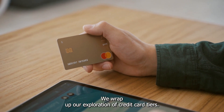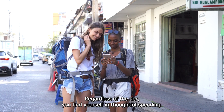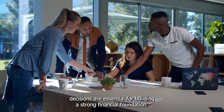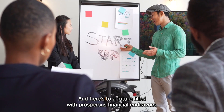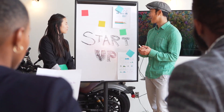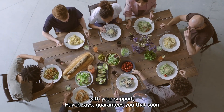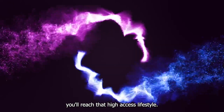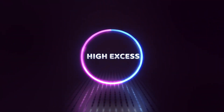As we wrap up our exploration of credit card tiers, remember that responsible credit usage is a cornerstone of financial success. Regardless of the tier you find yourself in, thoughtful spending, timely payments, and informed decisions are essential for building a strong financial foundation. Thank you for joining us on this journey through the credit card landscape – here's to a future filled with prosperous financial endeavors. If this video helped you in your credit card journey, don't forget to like and subscribe. Your support is what motivates us to keep looking for ways to help you, and with your support, High Access guarantees that soon you'll reach that High Access lifestyle. Thank you.